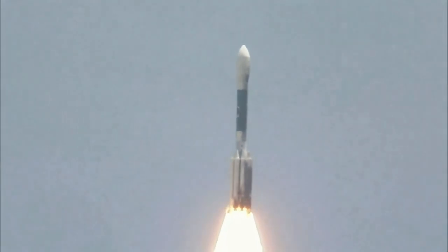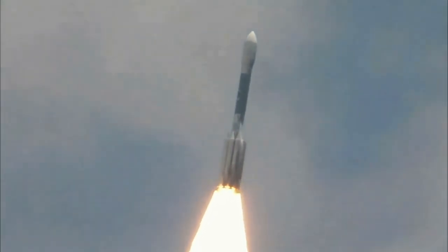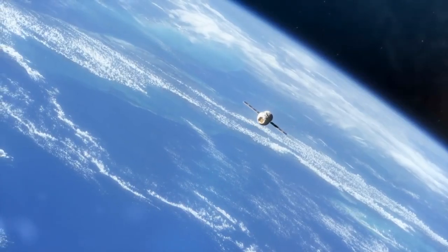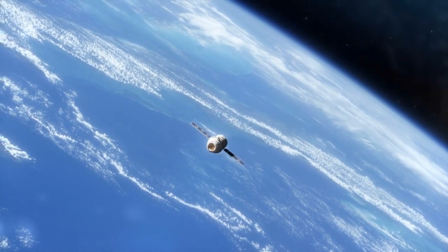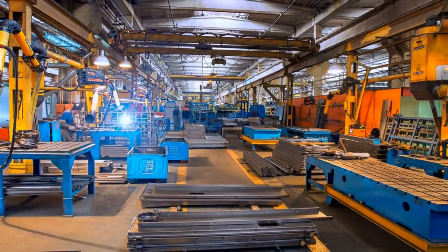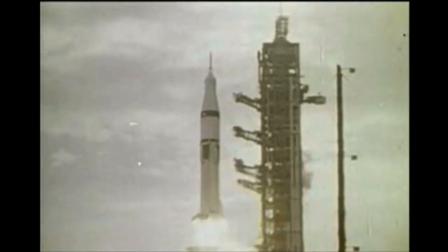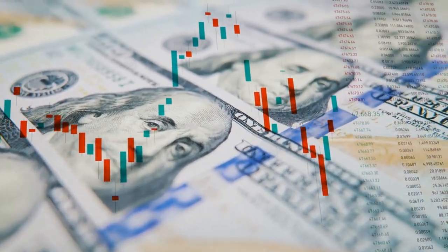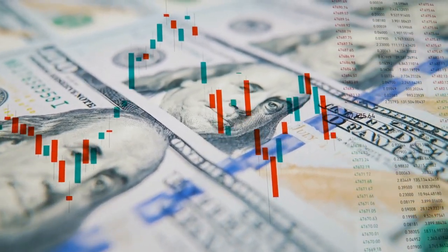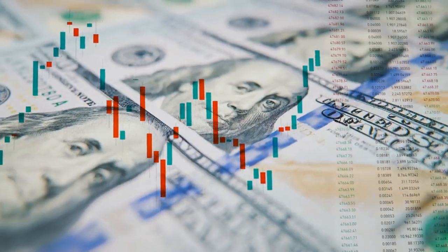Now you might be wondering: why go through all the trouble of building a Space Elevator when we have rockets that can already get us to space? Well, there are some seriously awesome advantages that Space Elevators have over rockets. For starters, we're talking about a major reduction in costs. Rockets burn through a ton of expensive fuel and they're not always reusable, which means more money spent on building new ones for every launch. A Space Elevator, on the other hand, would mainly require initial investments to set up that infrastructure, and once it's up and running, the cost would drop significantly because it's reusable.